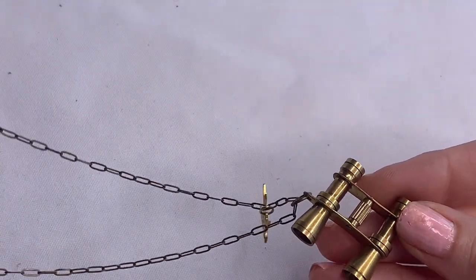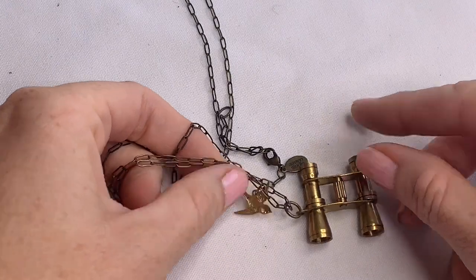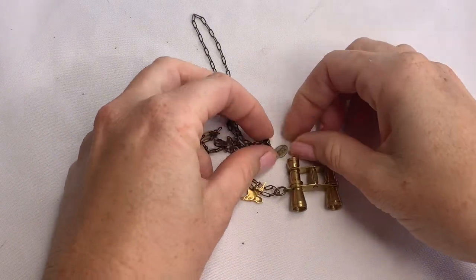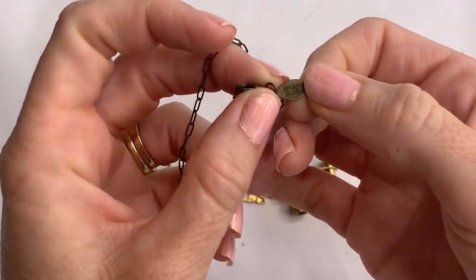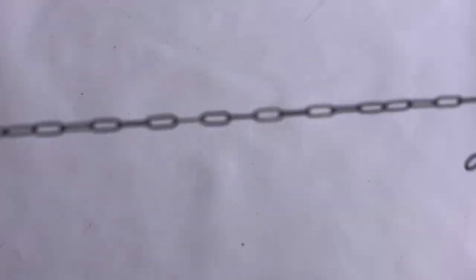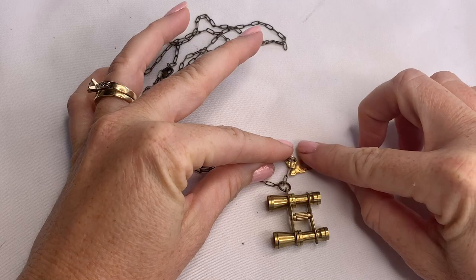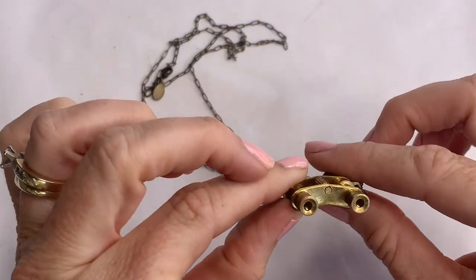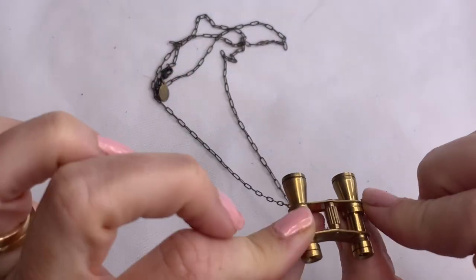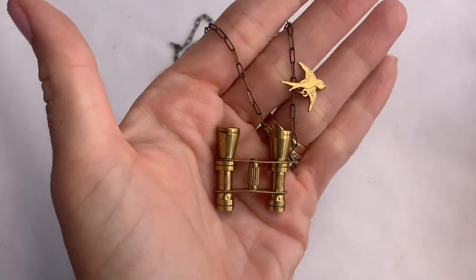We've got binoculars and a cute little bird — this is for bird watchers. The tag says A Mono Studio. This is the cutest necklace if you're into bird watching — it has a gold bird and little gold binoculars, and you can actually see through them. And this part actually twists. That's really cool.